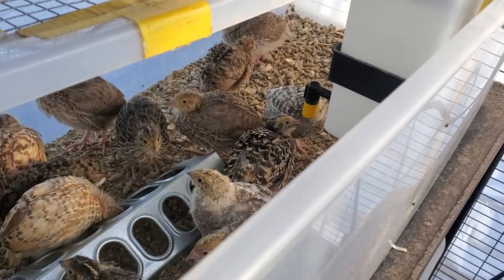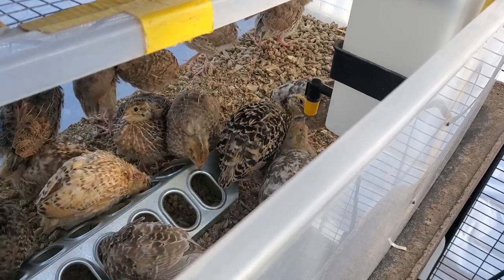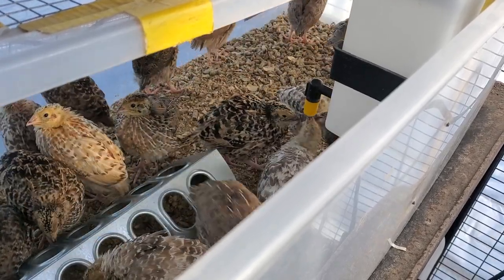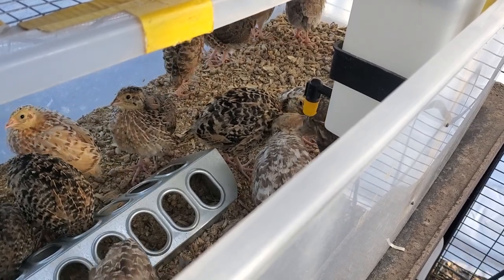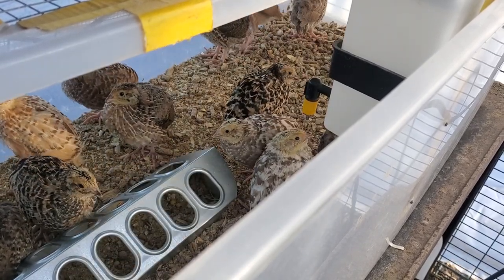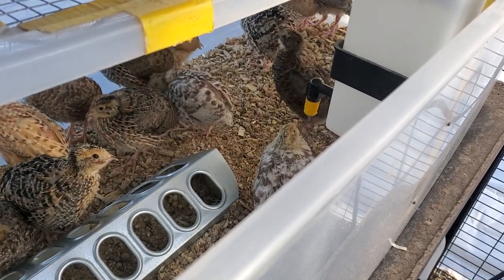You can see the pine pellets in there have started to turn into sawdust. Tomorrow I am cleaning out my chicken coop, so while I am doing that I will scoop out the wet part underneath the water. It's not that bad yet.